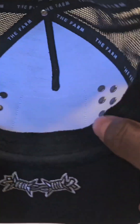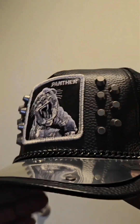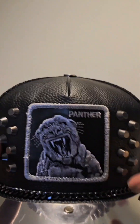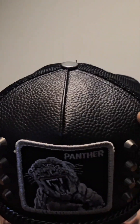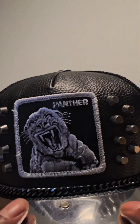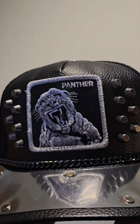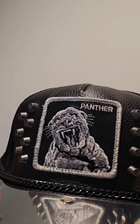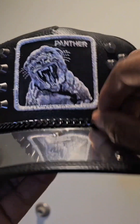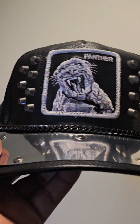It's got a snap back closure, a cotton terry cloth sweatband, and a two and a half inch brim. The fabric is made up of 60% polyurethane leather and 40% polyester. It has a Panther logo on front, has a shiny plastic piece on the top of the bill, and also has these little rivet-like things protruding from the front of the crown. There's also a metal chain that goes across the crown of the hat.